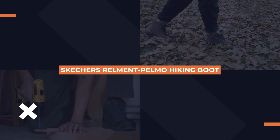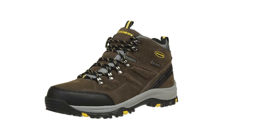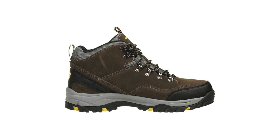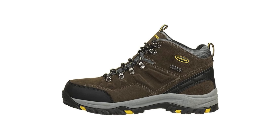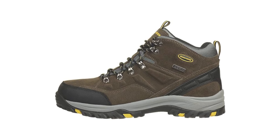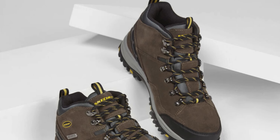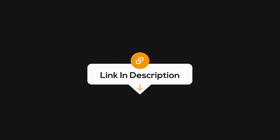Next, we've got the Skechers Relment Pelmo hiking boot. If comfort is a priority, this boot's memory foam insole will make every step feel cushioned. It's designed for durability with a tough exterior that can handle the elements and keep your feet dry thanks to its waterproof build. It also has a rugged outsole for solid traction, so you can hike confidently on rough terrain. For those looking for a reliable boot that doesn't sacrifice comfort, this one's worth a look. Check out the link in the description.